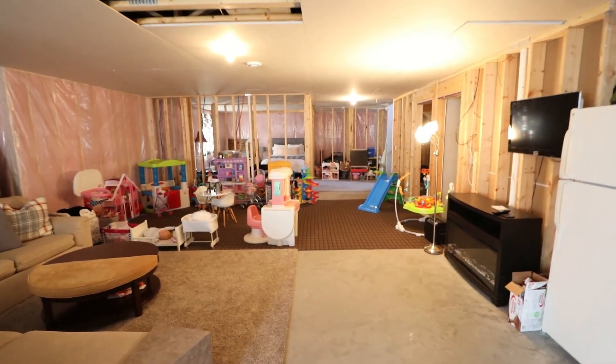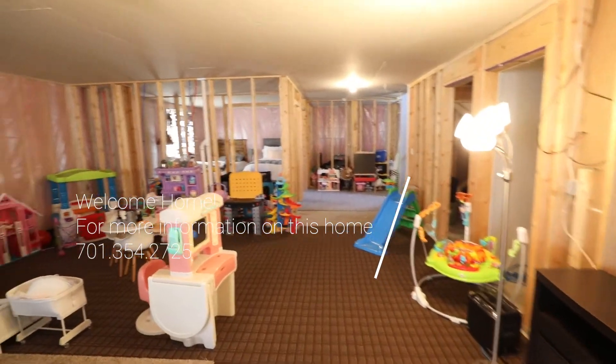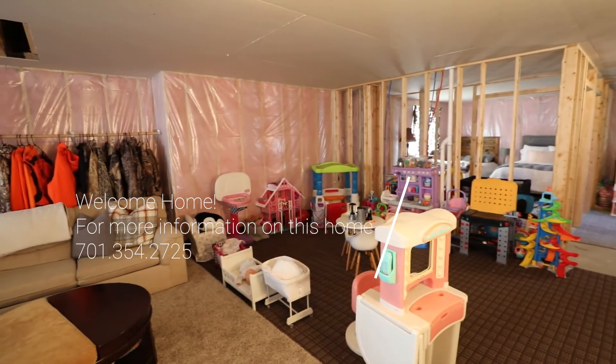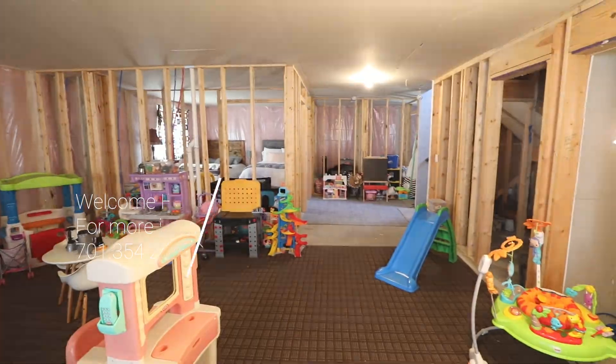Absolutely beautiful. So if you guys want to take a look at this house in person or have any questions, give me a call — happy to give you a private tour. Again, this is 1089 Larkin Lane, West Fargo. Three bed, two bath, about 3,500 square feet, unfinished basement. Thanks for watching.